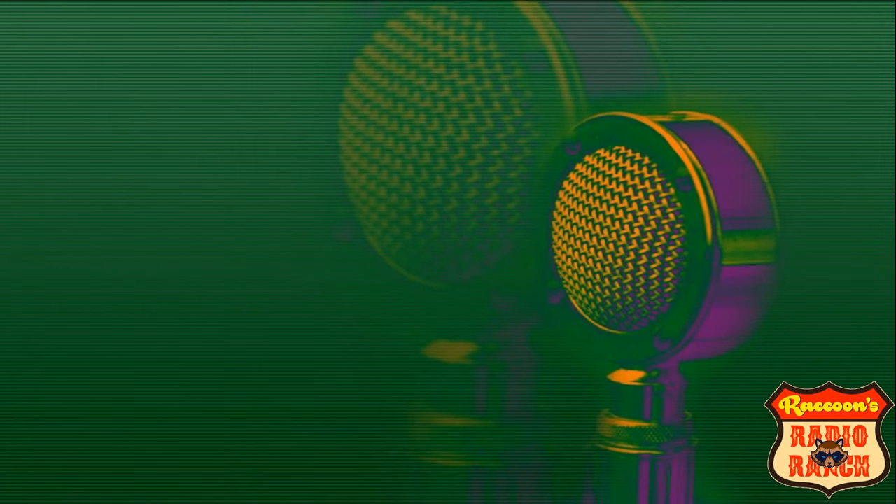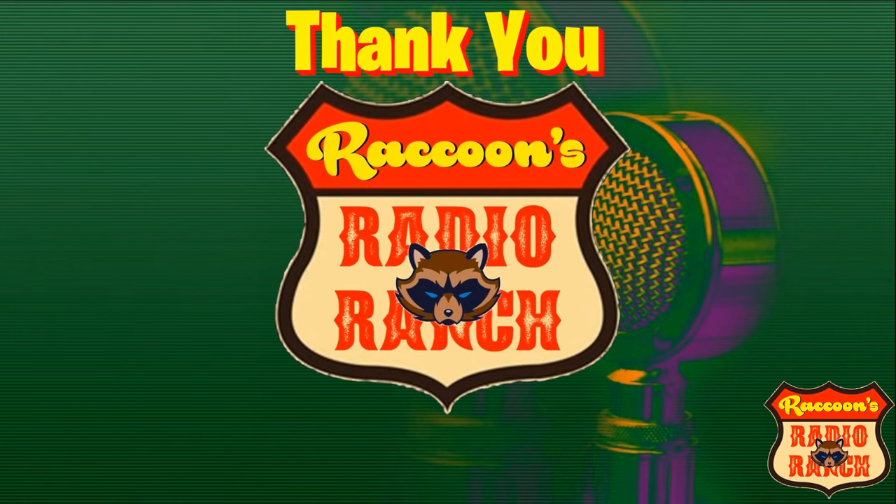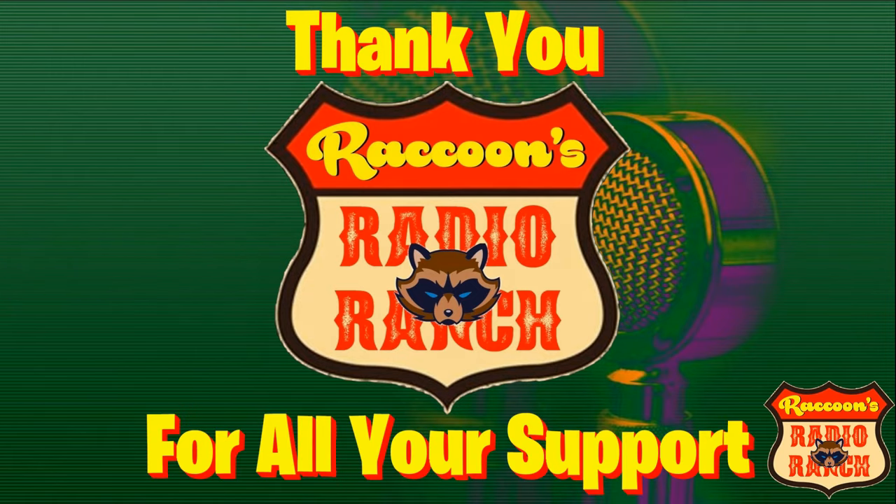Before we move on, I would like to take a minute to thank you for watching my video and to thank all of you for the support you provide for my channel. Now let's move on.